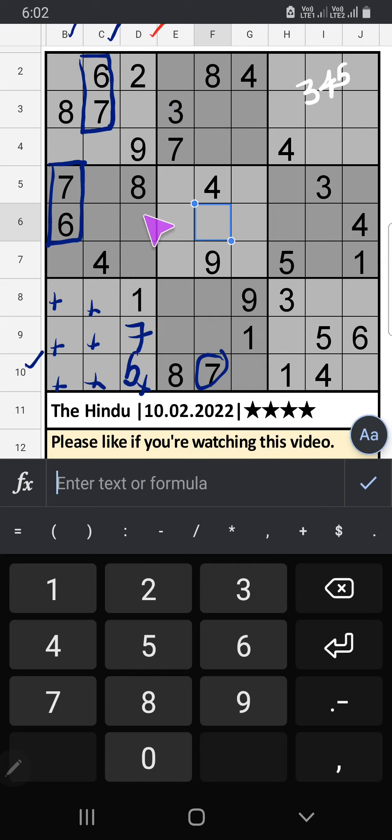Column D: 3 numbers are remaining — 3, 4, 5. In the 2nd row and 4th row we have 4, so 4 can't come in these cells. Then 4 is confirmed here. Only two numbers are remaining: 3 and 5. In the 7th row we have 5, so 5 can't come in this cell. Then 5 is confirmed here, and 3 is here.